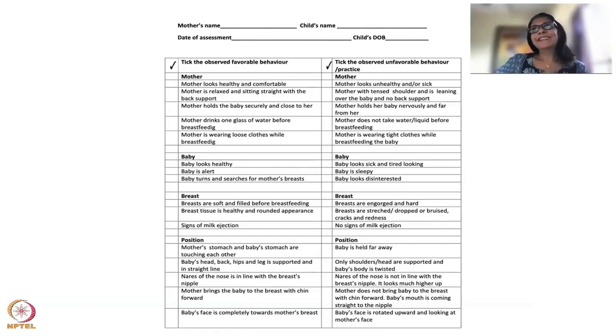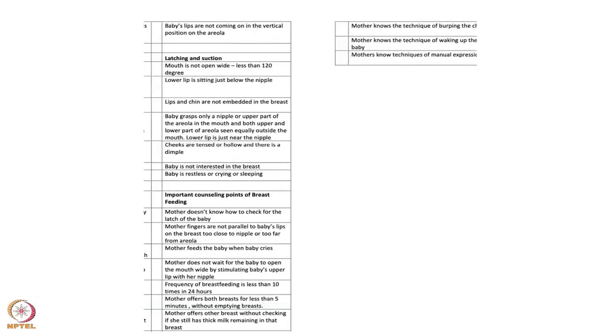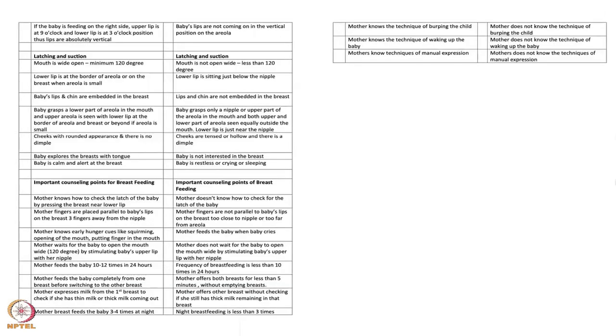Baby's face should be completely toward the mother's breast. I often see healthcare workers and mothers tending to turn the baby's face more toward the mother's face, which will not give a good attachment. Make sure the baby's face is looking directly at the breast and not looking up.